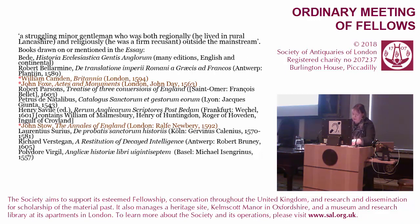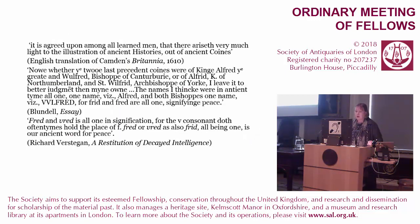It's clear that the immediate intellectual context for this, at least in part, is the contemporary interest in coins. As Camden put it: 'it is agreed upon among all learned men, there arises very much light, the illustration of English ancient histories out of ancient coins.' That passage is not in the original Latin edition of Camden's Britannia, but it is in the English translation which came out in 1610, just the year before the Harkirk discoveries. Blundell is, in his interest in coins, very much at the forefront of the developing antiquarian tradition within English scholarship.